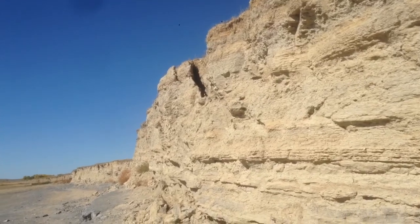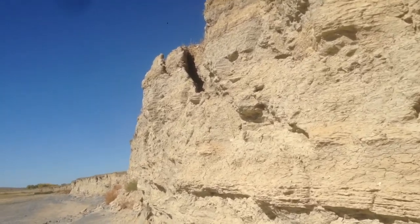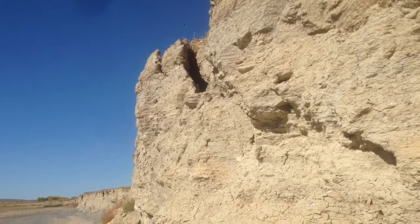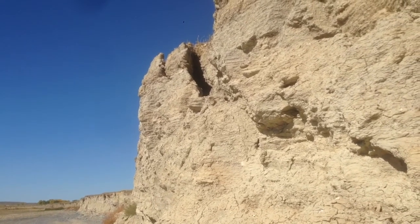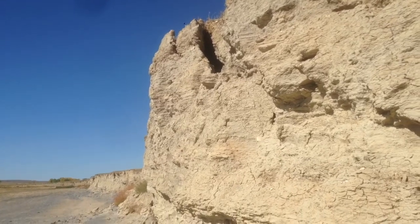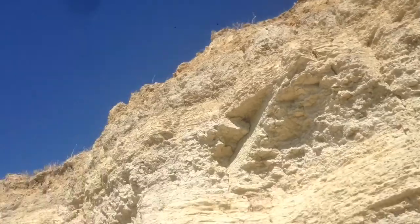There's something about this crack that just intrigues me. I'm waiting for it to fall down — geologically temporary. Maybe I shouldn't be standing here; that might fall down right on me.